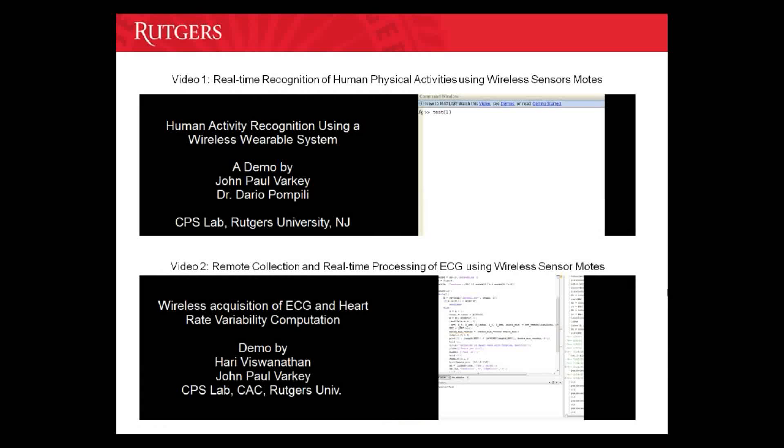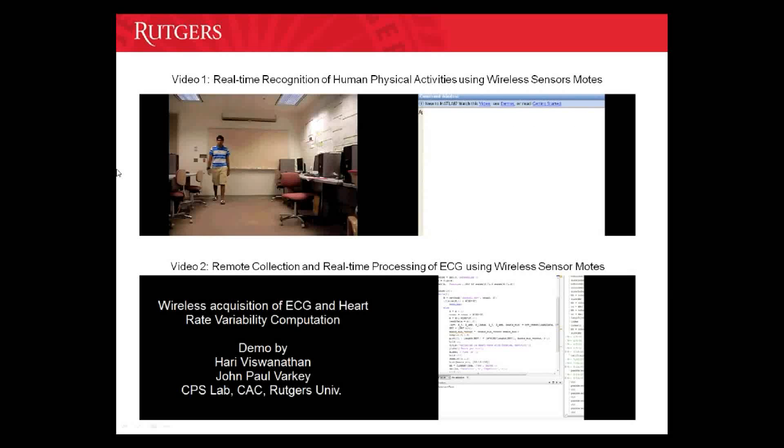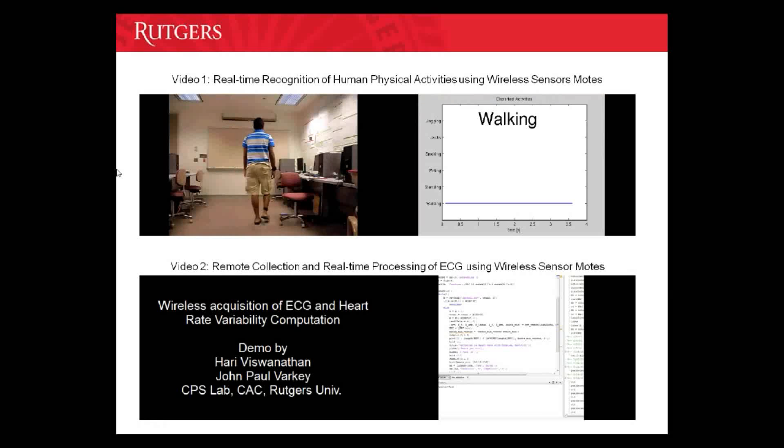The video on top demonstrates our solution for real-time recognition of human physical activities. The video on the left shows a subject performing different activities, and the video on the right shows the system recognizing the activities that are being performed. The subject has shimmer nodes attached to his arms and legs, which have inertial sensors on them. Our solution collects raw data from these sensors and uses machine learning tools and a novel window-based algorithm to recognize activities on the fly. As you can see, there is an inherent delay between the activities being performed and activities currently recognized, because the system can be tuned either for accuracy or for delay, and we have tuned it here for accuracy.